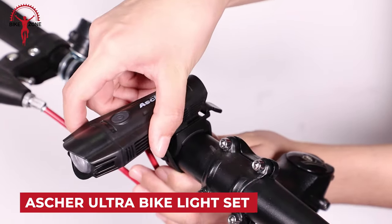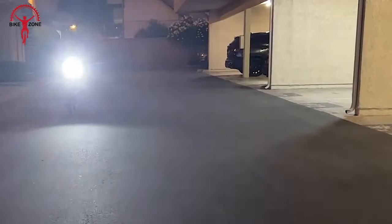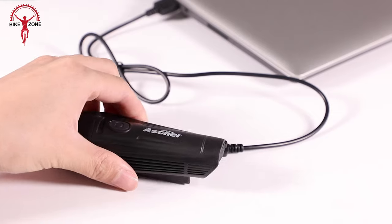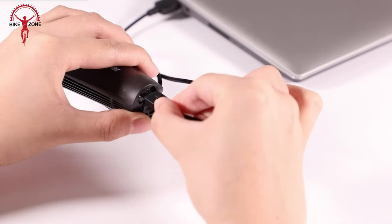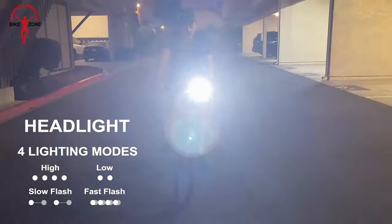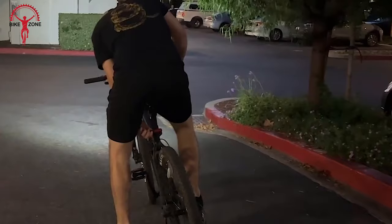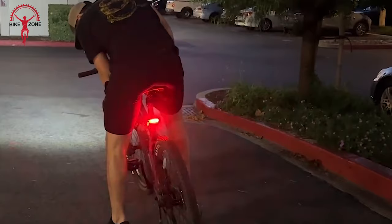The Asher Ultra Bright USB Rechargeable Bike Light Set is a cyclist's dream for safe and well-lit rides. Equipped with a powerful front headlight and a rear taillight, it ensures visibility in various conditions. Rechargeable via USB, it provides a convenient and eco-friendly lighting solution. With four modes, including flashing options, it caters to diverse preferences. Reviews praise its easy handling, impressive quality, and extended battery life, making it a reliable choice for daily commutes. Universally mountable and versatile, this compact LED bike light set is a family-friendly safety essential.